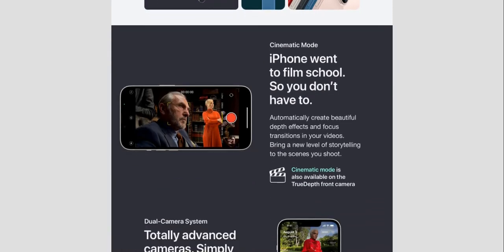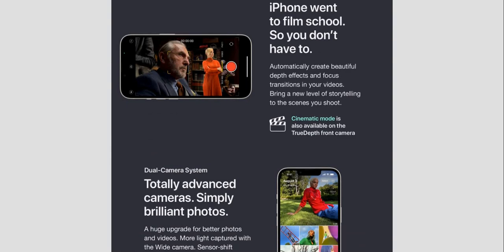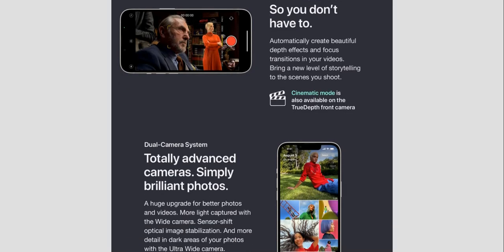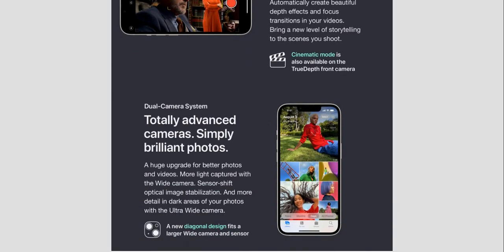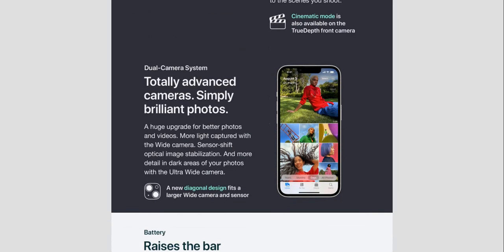Now let's talk about Cinematic mode. The iPhone went to film school so you don't have to — it automatically creates beautiful depth effects and focus transitions in your videos, bringing a new level of storytelling to the scenes you shoot. Cinematic mode is also available on the TrueDepth front camera. It's cinematic mode — I keep saying ceramic mode for some reason — but it's pretty cool.